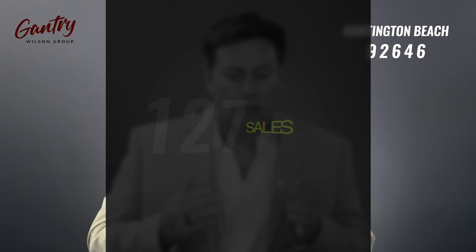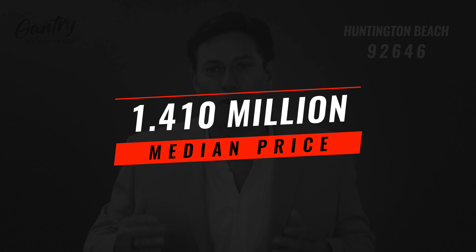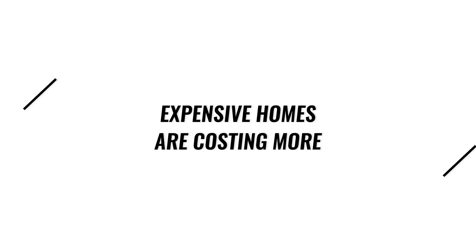Comparing that to this year: instead of 204 sales, there were 127. Days on market was 13 — just one day longer. The median price was up 20%, from $1,175,000 to $1,410,000. The price per square foot was up 25% to $761. The fact that price per square foot rose faster than median price means smaller houses appreciated more and sold a little bit faster.